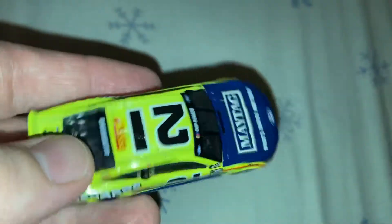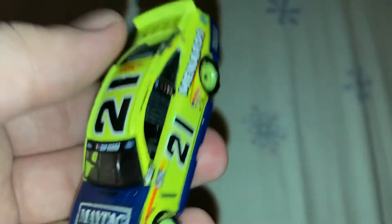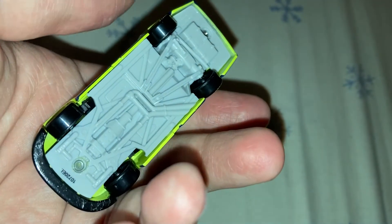Down the side, you got the same stuff as usual. Here's a look at the Ford Mustang nose if you want to see that. Here's the underside of the car if you want to see that.